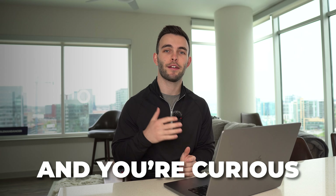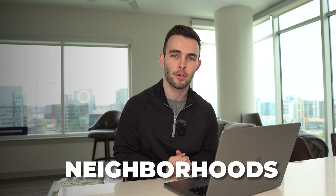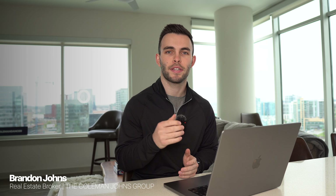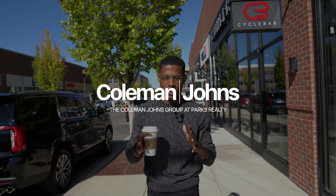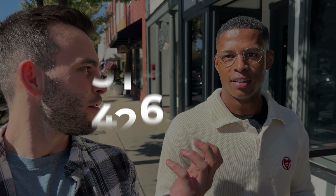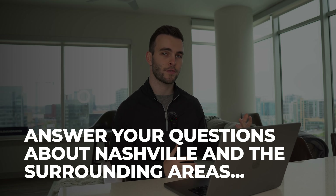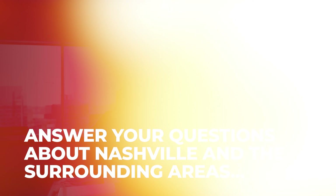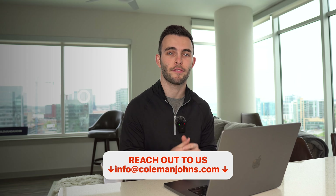If you're thinking about moving to Franklin, Tennessee and curious about the best neighborhoods, in this video I'm going to give you the top five neighborhoods here in Franklin. I'm Brandon Johns, a real estate agent here in Nashville. My partner Sam, myself, and the team help families from all across the country find their home here in Middle Tennessee.